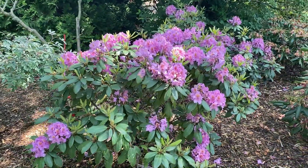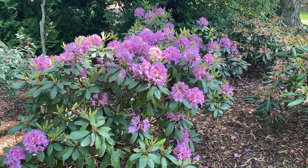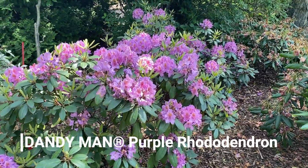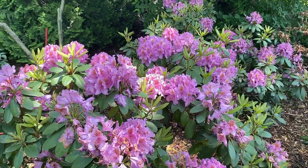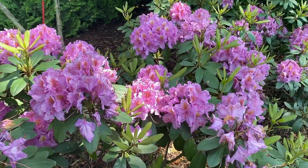Hi, this is Heidi from Garden Crossings out in the Trial Garden right now, and here we have the Dandy Man Purple Rhododendron. This is a spring blooming shrub, and I want to show you these beautiful clusters of purple blooms.